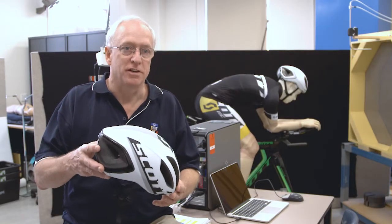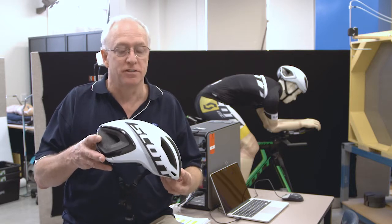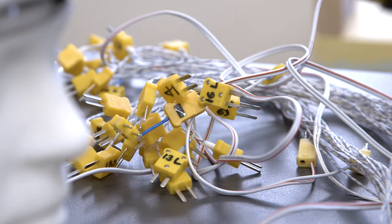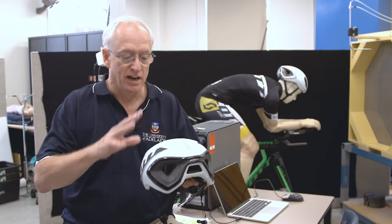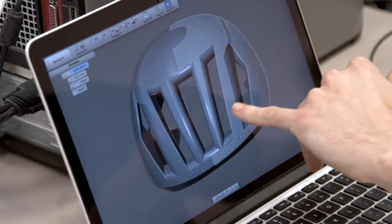With load cells to measure drag, and using flow visualisation techniques such as wool tufts and smoke to determine the best shapes, velocity probes were used to measure velocities around the helmet to determine where the highest speeds and lowest pressures would be — and that informs the decisions about where vents go.